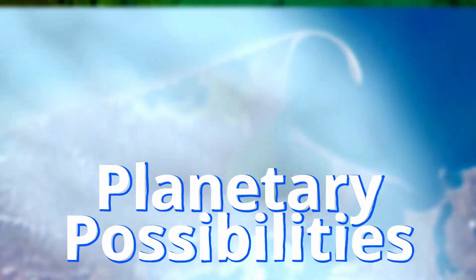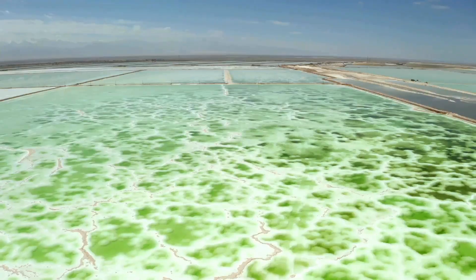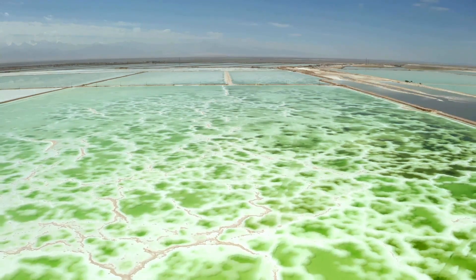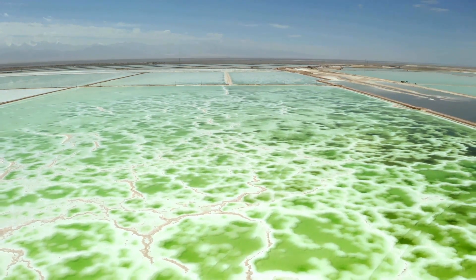My name is Aria. Imagine an underwater lake — a hidden world beneath the waves, where the ocean floor gives way to a mysterious, otherworldly body of water. Now imagine this lake is five times saltier than the surrounding ocean. This isn't just any ordinary lake. It's a brine pool, a phenomenon that defies the norms of marine environments.